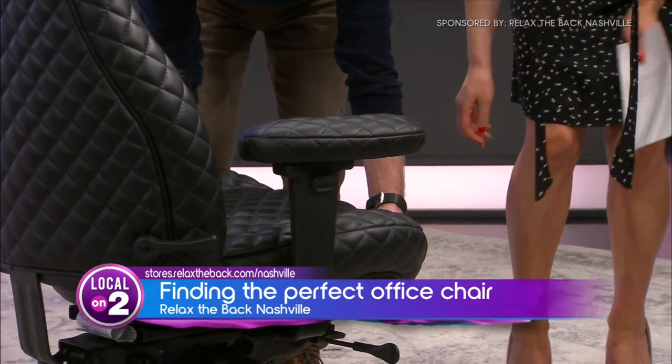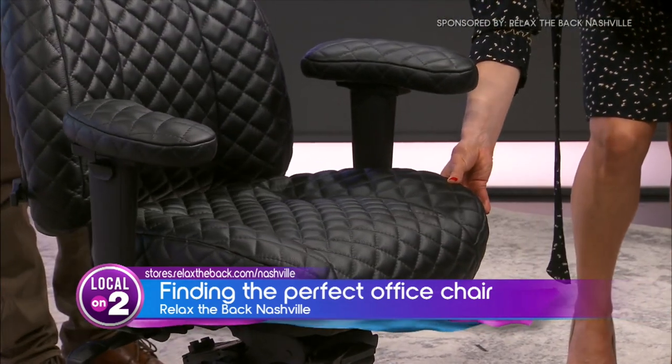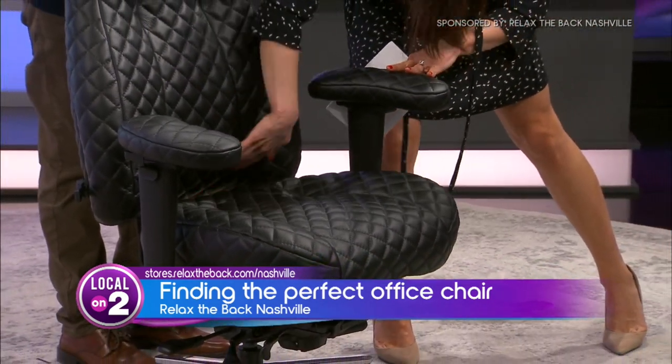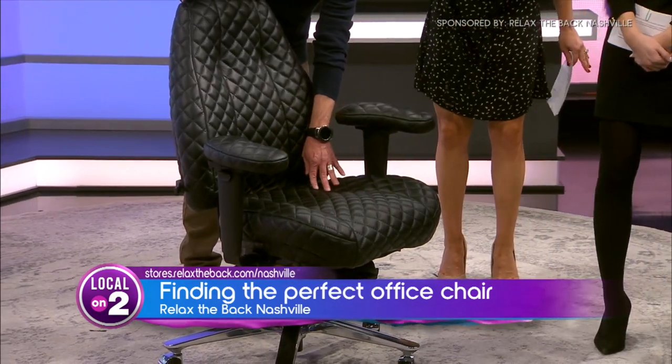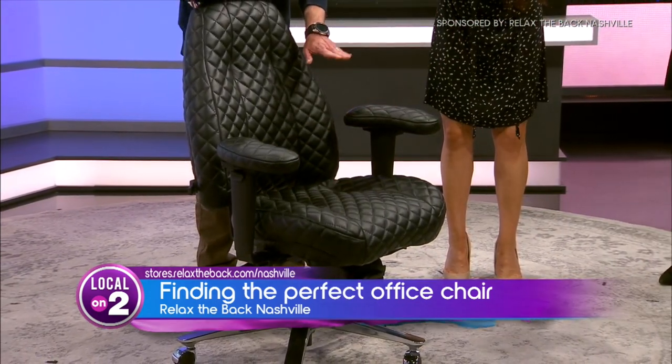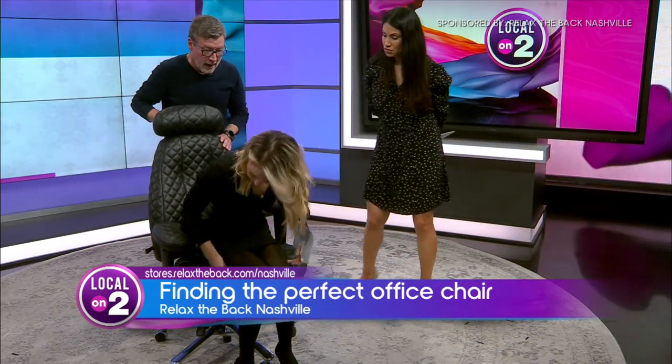We're going to bring the seat out just a hair to fit the leg length a little more. That's another feature you definitely want to look for: being able to adjust the seat depth. You'll notice that now it fits the back of your thigh much better.